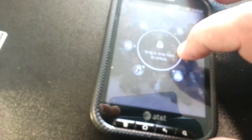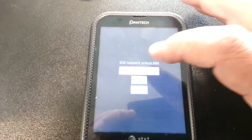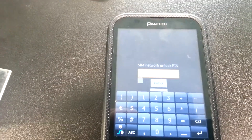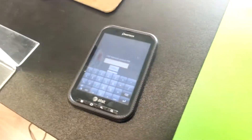So what we're going to do is get this unlocked now to use with T-Mobile. Very simple — it pops up and says SIM network unlock pin. We're going to click on that. Once we've put in a SIM card that's not accepted — in this case this is an AT&T phone, so it's not been accepted by AT&T.